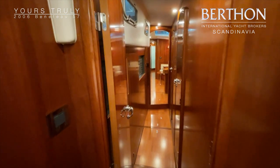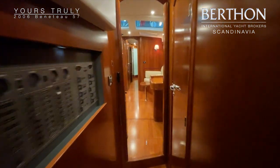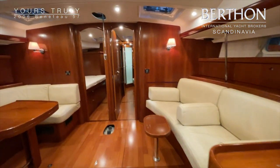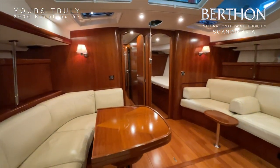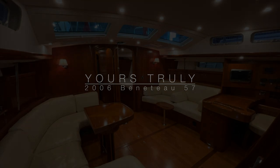So that was a look at the inside of this Beneteau 57. If you are interested in this boat, have any questions, or would like to come and look at it, you are of course welcome to contact us anytime at Burton Scandinavia. Thank you for watching this video — have a good day, bye bye.